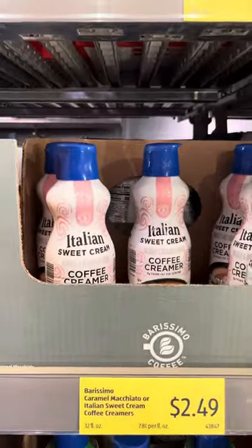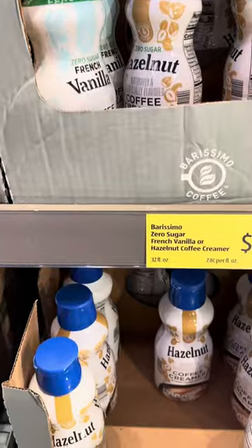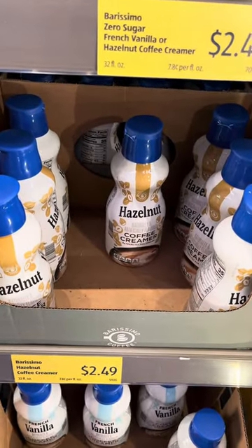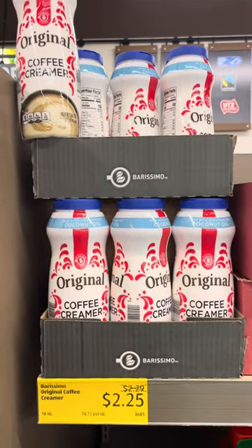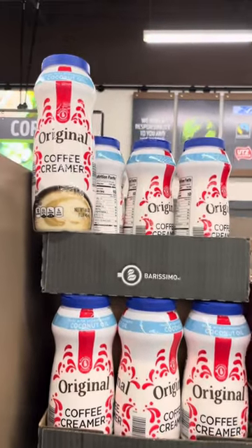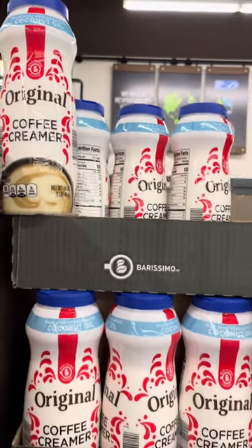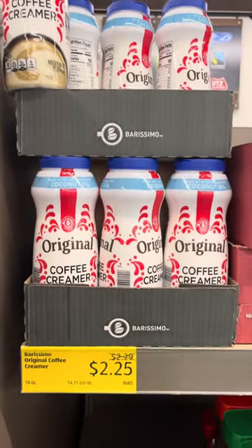I'm not sure about that Italian sweet cream. I have that in the high price brand and I didn't like it. And they also have this one here, the powder coffee creamer. So yeah, let's definitely talk about it in the comment section below this video.